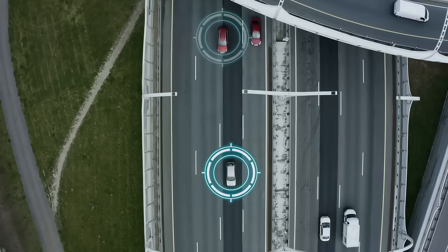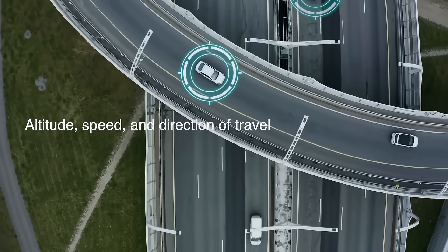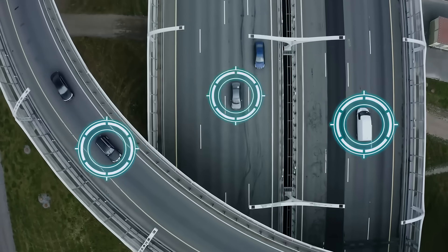But it doesn't stop there. GPS can also calculate your altitude, speed, and direction of travel. All of this is made possible by those precise satellite signals and some clever mathematics working behind the scenes.